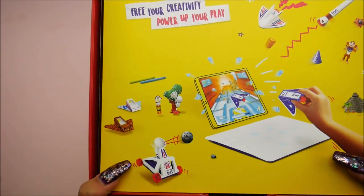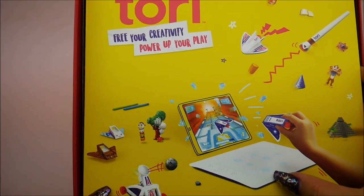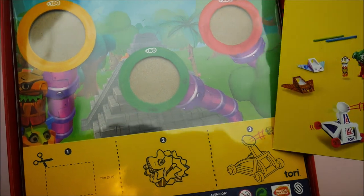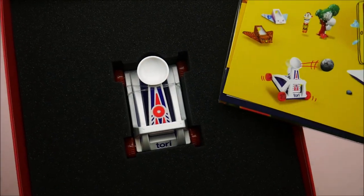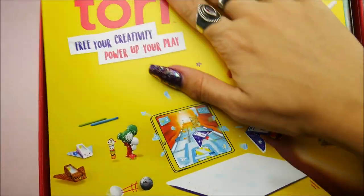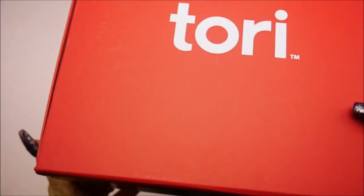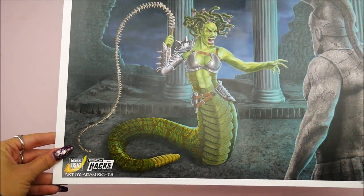I think we're at the last item and it's by Tori — it says 'feel your creativity, power your play.' It's interactive and it goes with an app. It comes with a little pad that you can draw on and it works with the pad — that is so neat. It's by Bandai Namco Entertainment, so look up Tori, you guys, this is really neat. And it has a little car that you can fling — I love stuff that's more than just playing with an app, it's something you can tangibly play with as well.